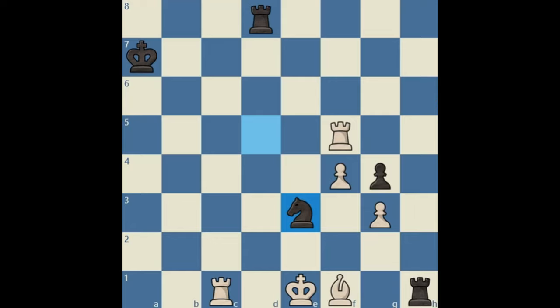Pause the video if you want to try and solve it. This puzzle contains an important and practical technique involving two rooks. If you've never seen this tactic before, this could be a time-consuming puzzle. But if you have seen it before and remembered it, then this puzzle becomes quite easy.